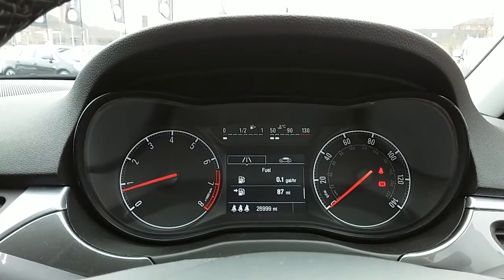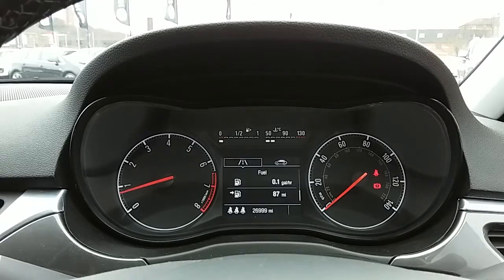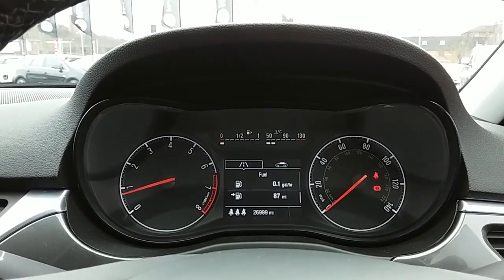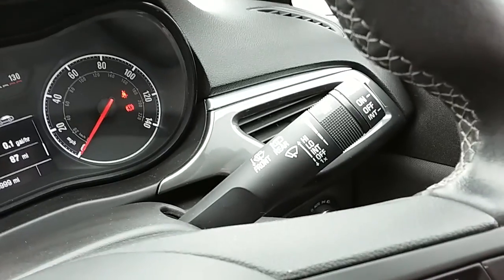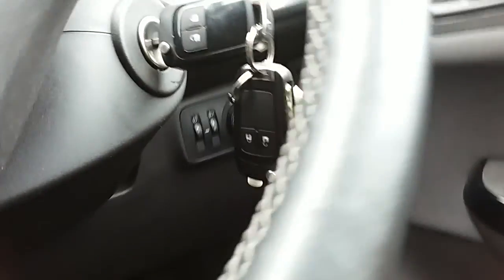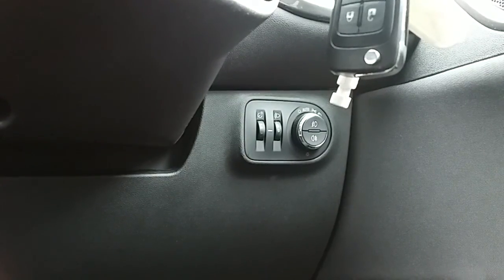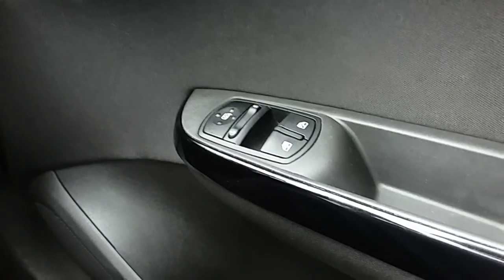Moving on to the dashboard, it's electronic, which makes it easy to see. You can see that this car has done 26,999 miles. The car also comes with automatic rain-sense wipers, automatic lights which can be accessed just down here, electronic wing mirrors, and front electric windows.